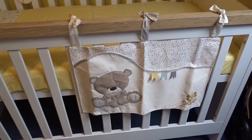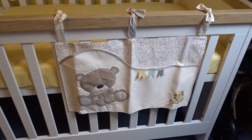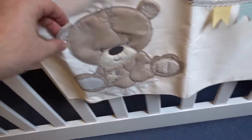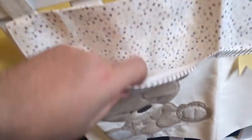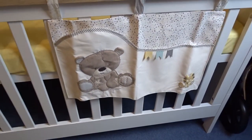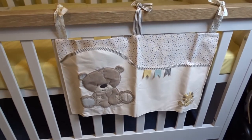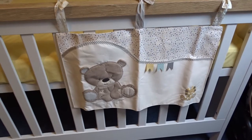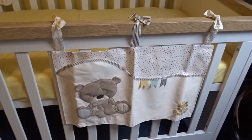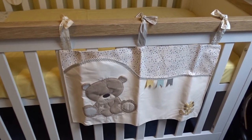So there we have it — the Teddy Toy Box cot pocket attached to the cot. Needs a little iron but looks great, really good quality, kind of a fake suede feel, a couple of big pockets there for whatever a baby needs — or a mother or father indeed. Big 10 out of 10 on this product, great quality, looks fantastic.